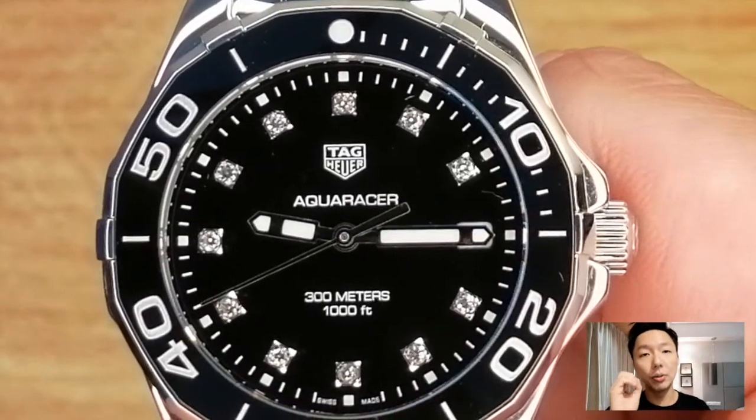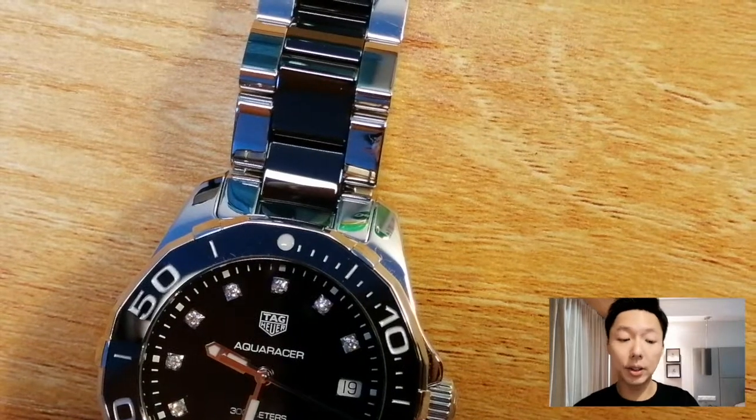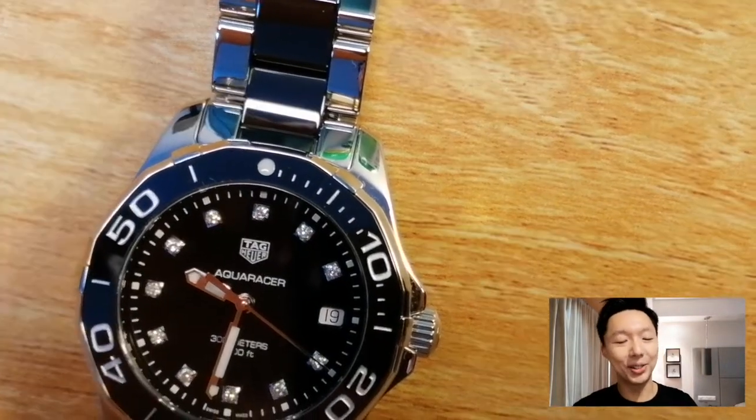In terms of its overall look I think it's a wonderful design. Its price point is 2,800 Singapore dollars, available at authorized distributors in Singapore. It is a discontinued model, so if you want to get hold of this you better get to your shop really quickly.